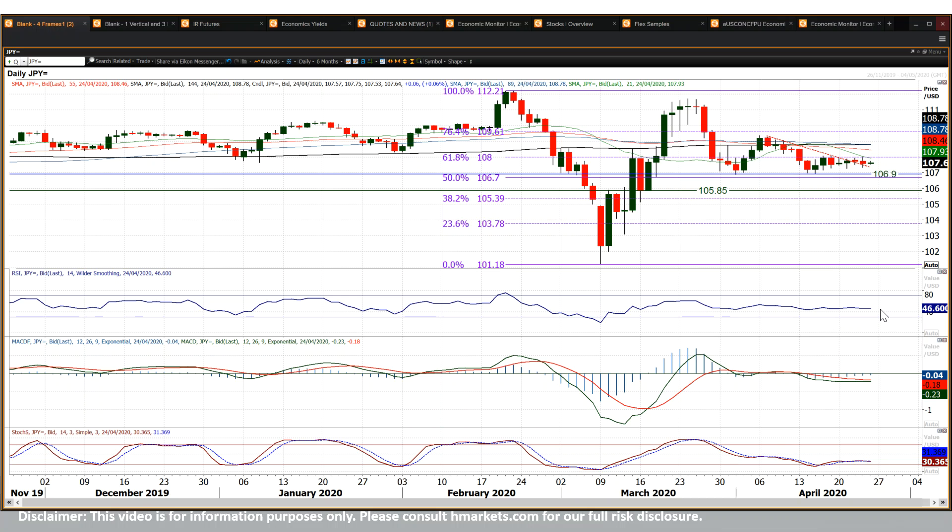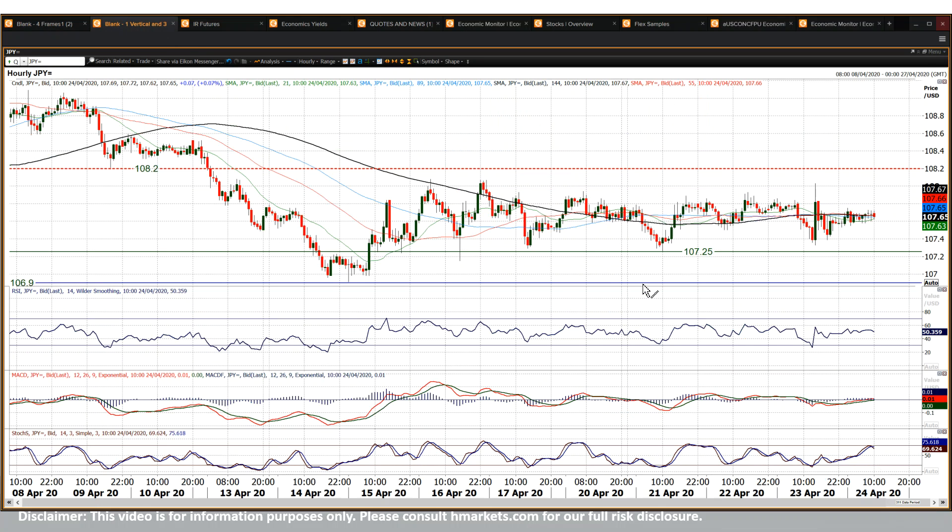The momentum indicator is pretty much dead flat as we speak. Now look at the hourly chart — you can see that even more, oscillating slightly, just the slightest negative divergence with the RSI tailing off at 60, going back towards 30 a couple of times, low 30s.